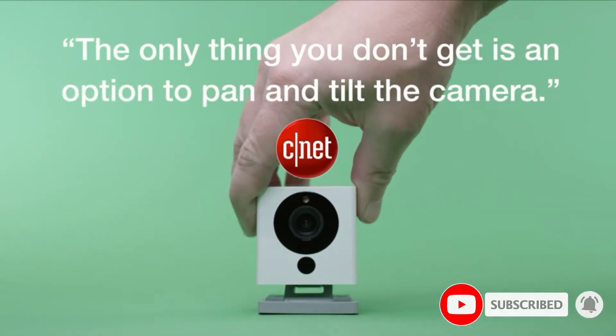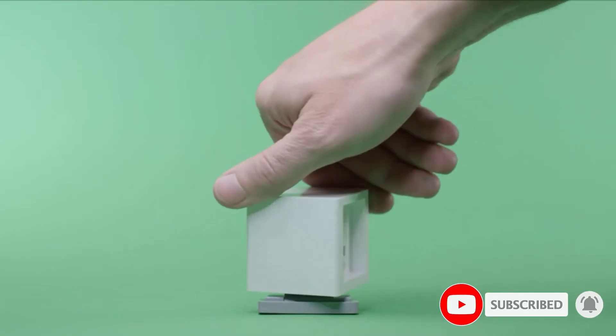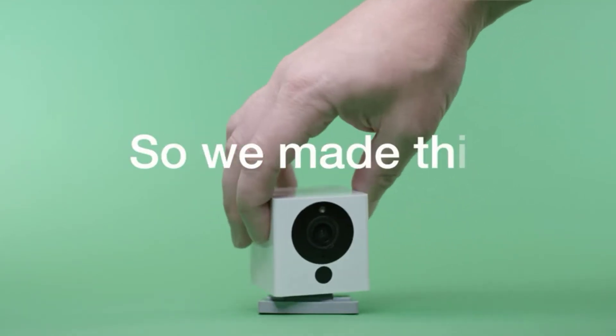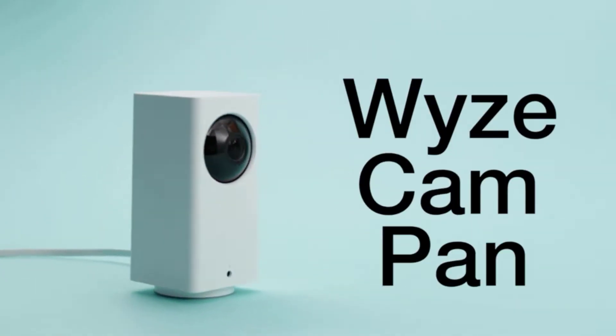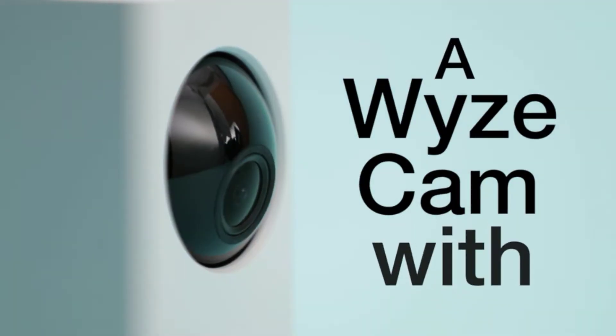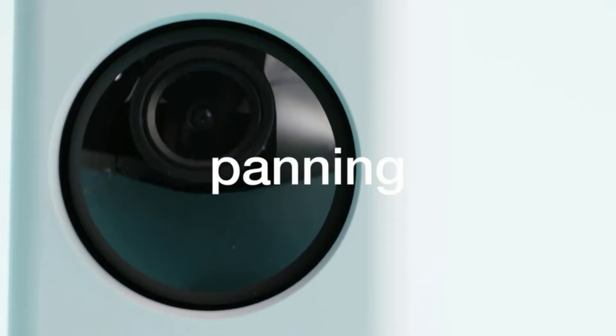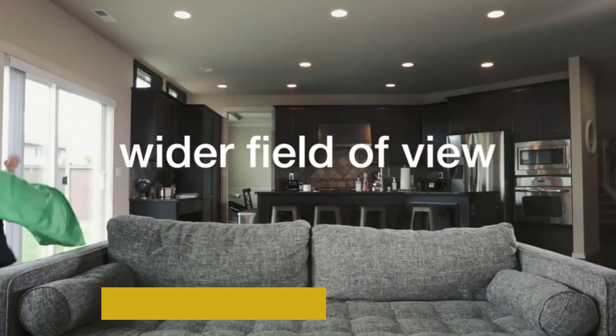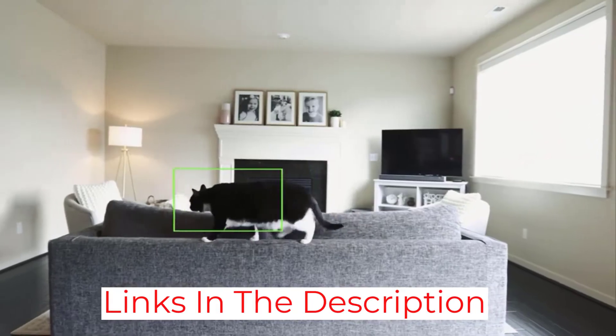This wireless security camera has a bigger audio speaker, a wider 120-degree field of view, and much improved night vision. Best of all, however, is the panning feature. The Wyzecam Pan boasts a 360-degree rotation range, a 93-degree vertical tilting range, and high-speed panning at 110 degrees per second.